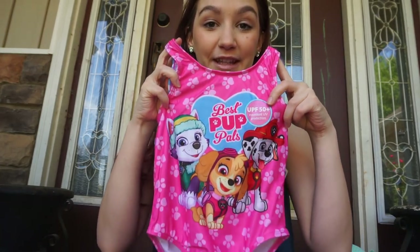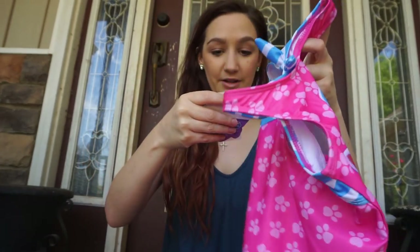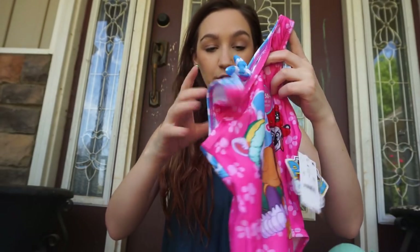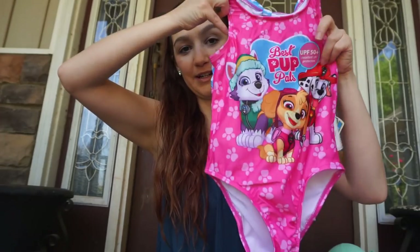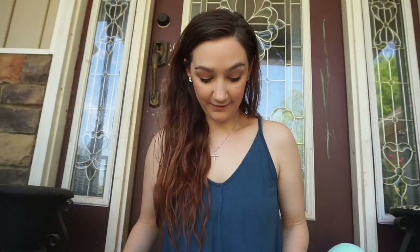Next, I saw this Paw Patrol bathing suit and knew Reagan would love it, so I picked it up. It's a Nickelodeon one and was fourteen dollars — not on clearance — but she loves Paw Patrol right now so I had to get it for our beach trip.